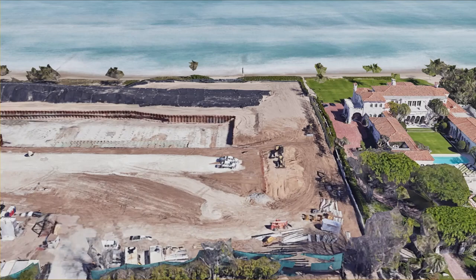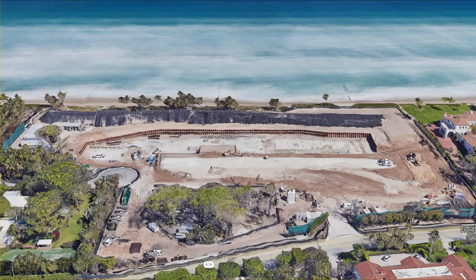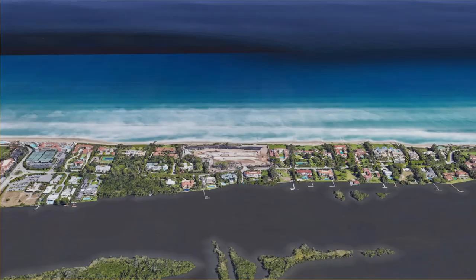The cost of the land alone is already more expensive than any other house sold in America. Think about that for a second, just think about it.